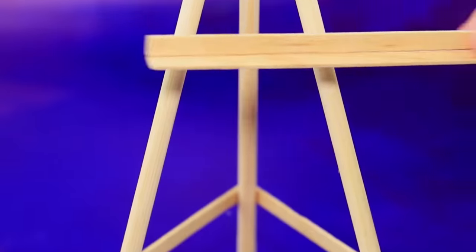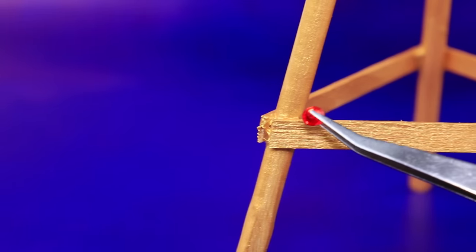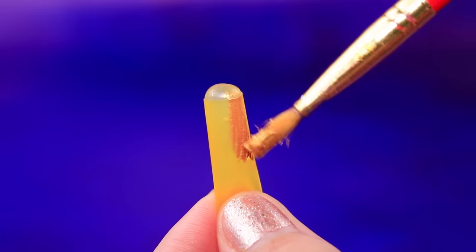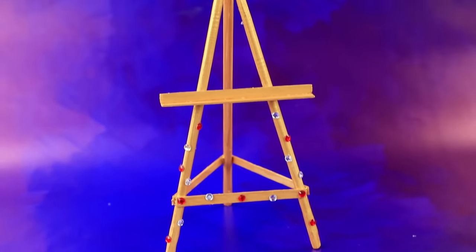Make an easel out of chopsticks. Paint the wood gold and decorate it with rhinestones. Seal the tubes — it's time to create a masterpiece.